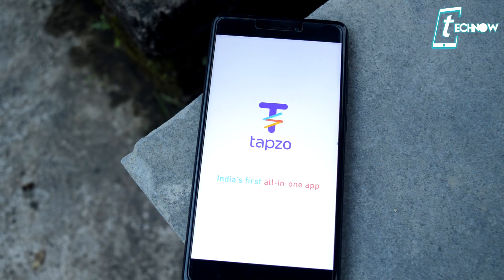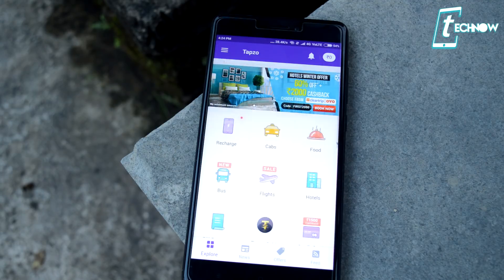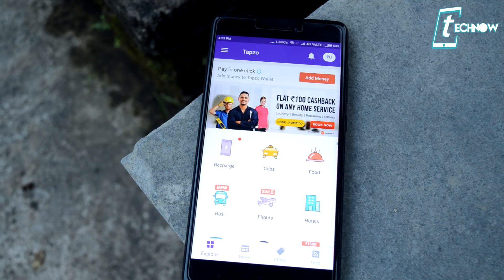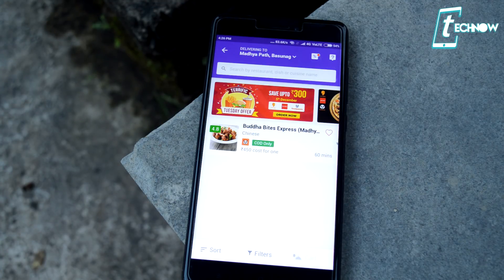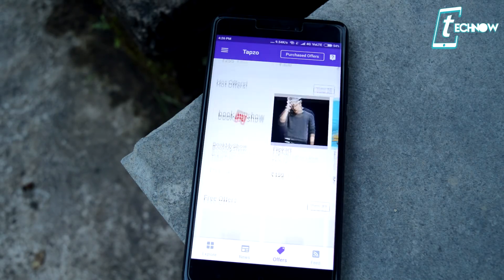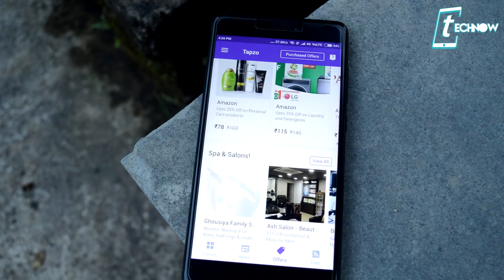At number three we have Tabso. This is one of the most useful applications on the list — with this you can use Uber, Ola, Zomato, Swiggy, and much more just by installing this single app. It's an all-in-one app with which you can recharge prepaid mobile, pay postpaid mobiles, electricity bills, book cabs, taxis, flights, and order food. Tabso also provides a lot of discount offers on various car bookings, hotel bookings, and bill payments.